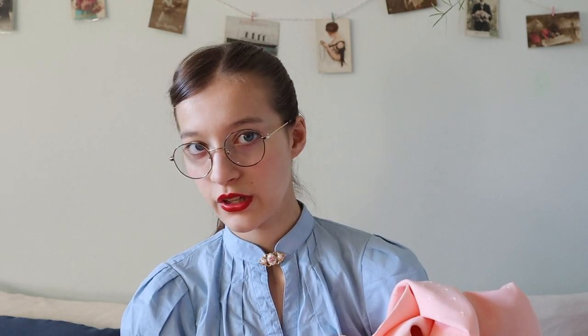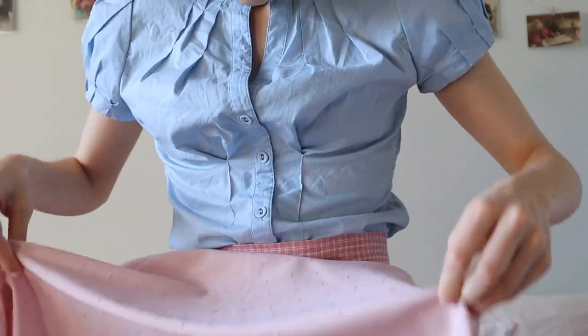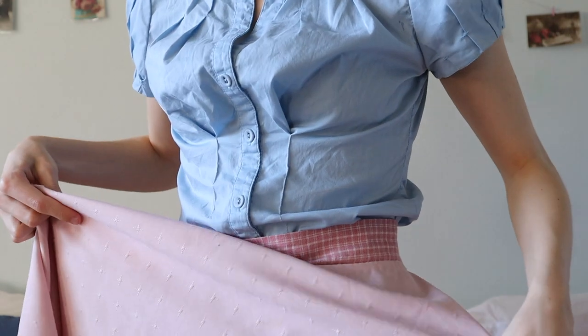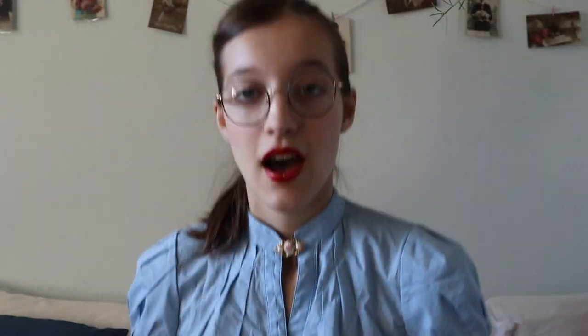This is a tablecloth that I plan to make a skirt out of. This, I believe, was probably $1.50. I don't know if you can tell, but this skirt I wear all the time, and it tragically has some huge stains on it that are kind of hard to see in this lighting. But I really like this skirt, and it's kind of too far gone now to save.